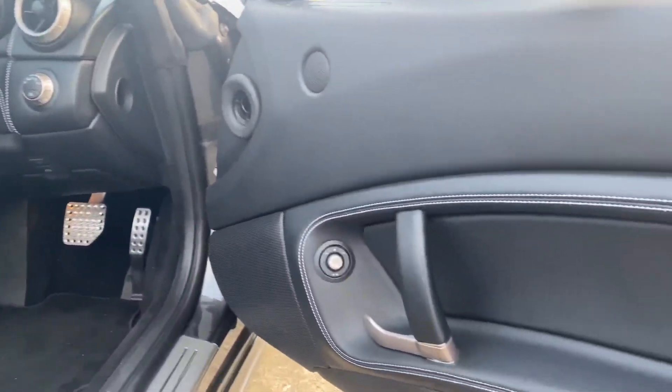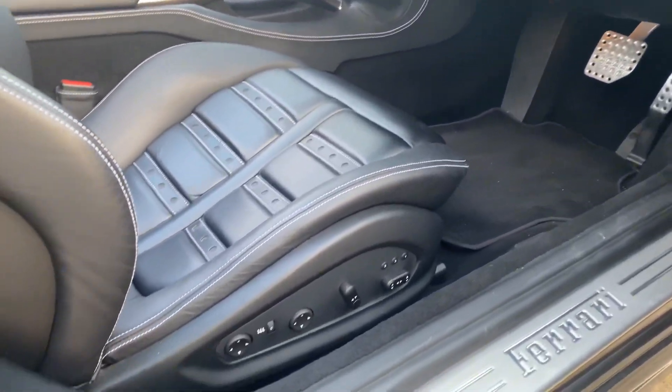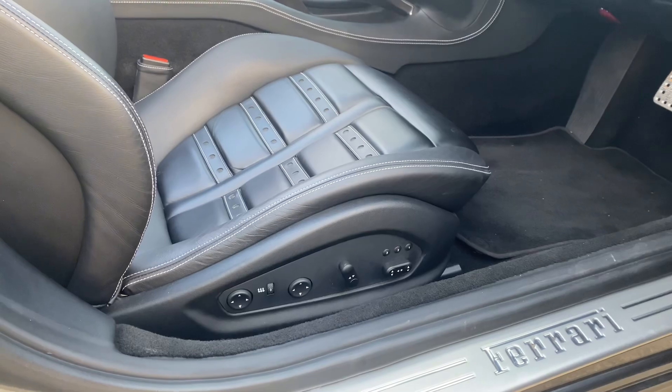A few standard features with the Daytona seats: heated seats, they're electric, they're memory as well, with four-way lumbar support.